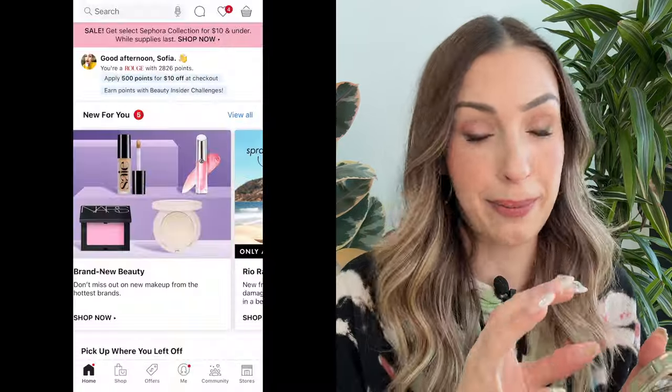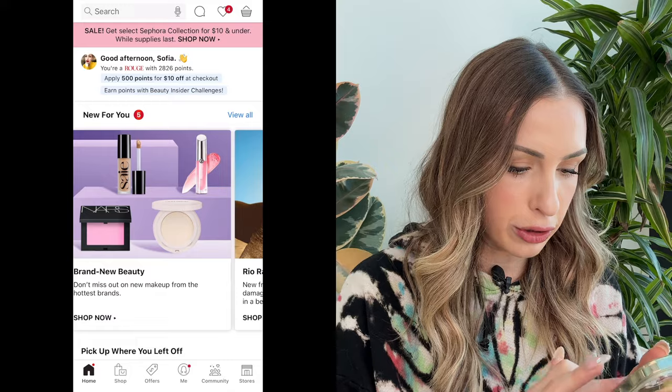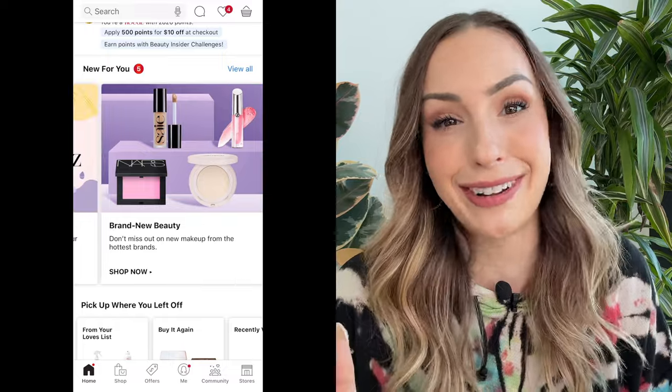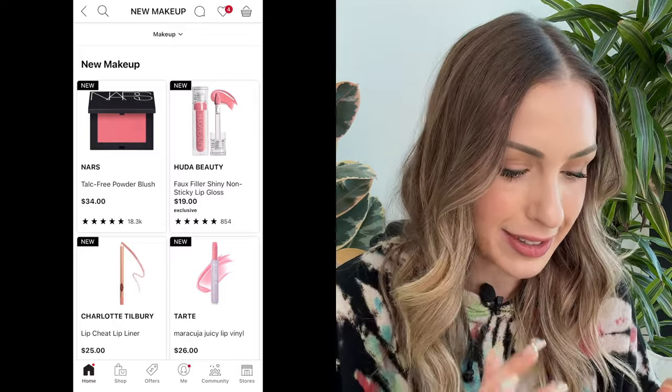I'm going to be showing you guys all the goodies I have in my cart, and we're also going to be taking a look at some new drops at Sephora. Maybe I'm going to be picking some of them up. And if you can't tell by my comfy attire, we are totally shopping on the Sephora app — we are not going in store. Online shopping is my jam. So let's take a look at what we have. I'm going to start off in the brand new beauty section because this is where all the good new stuff just dropped.